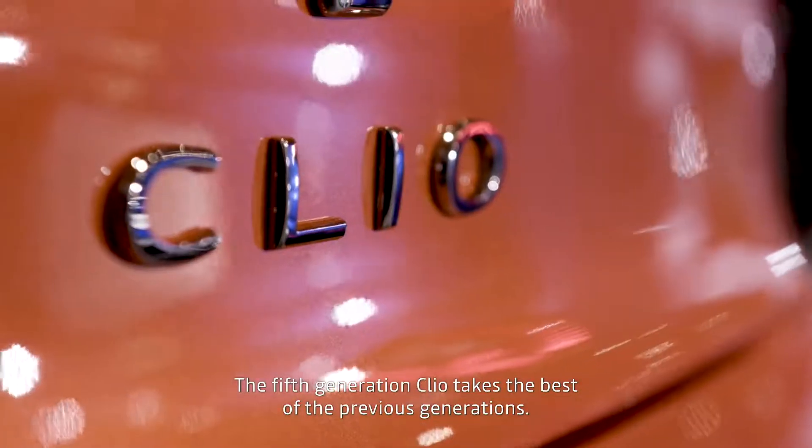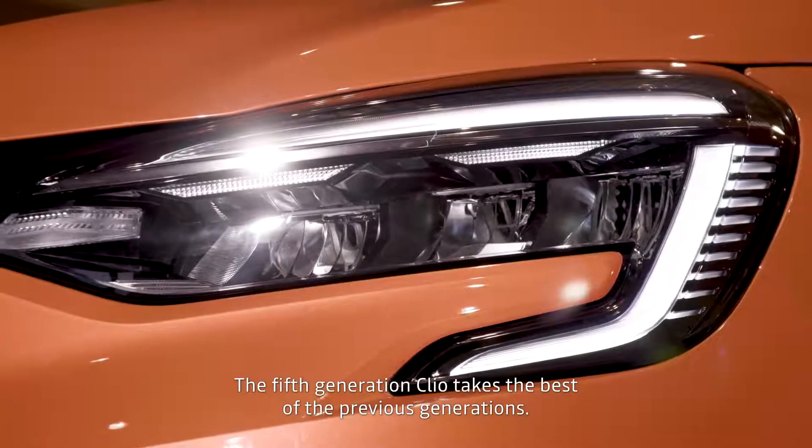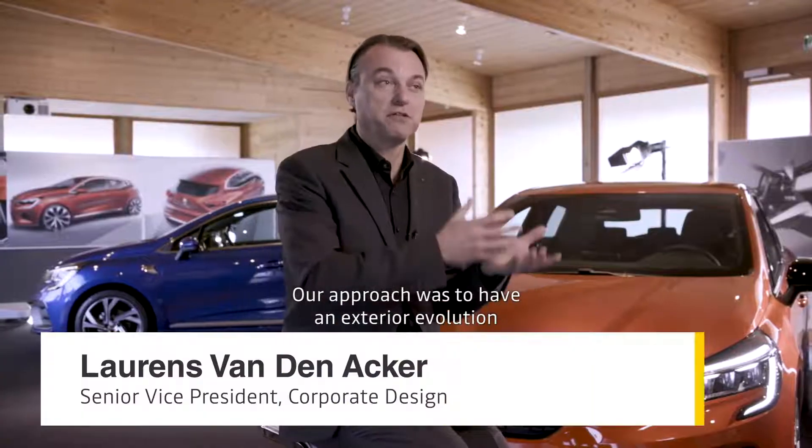The 5th generation Clio takes the best of the previous generations. Our approach was to have an exterior evolution and an interior revolution.